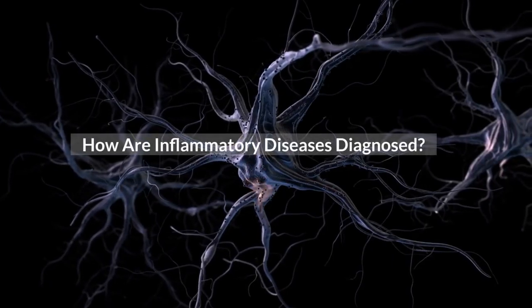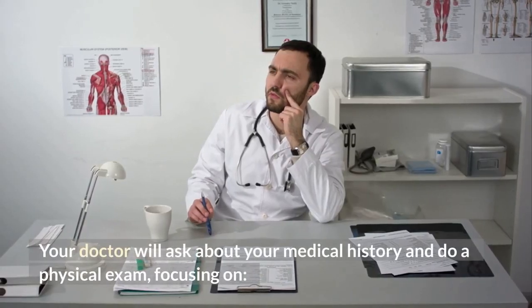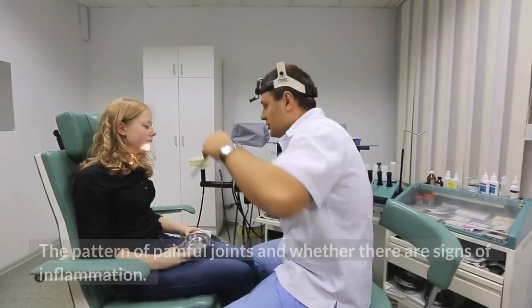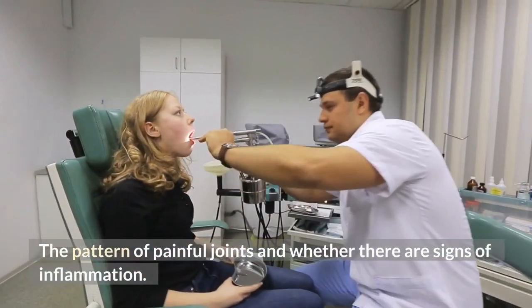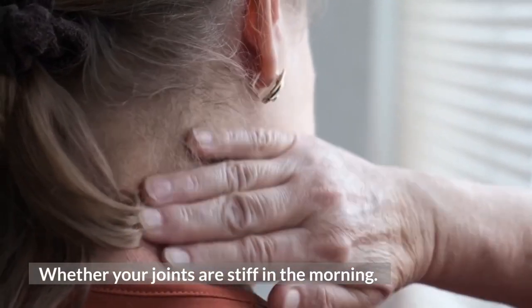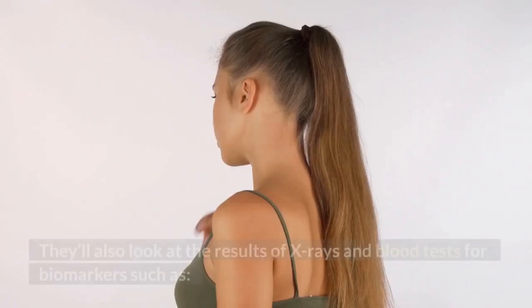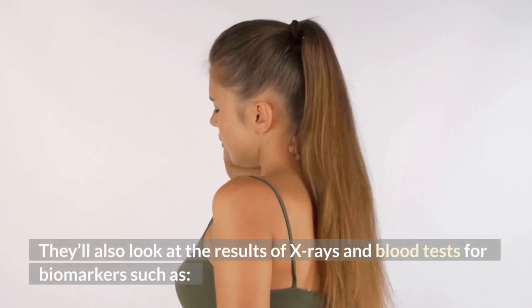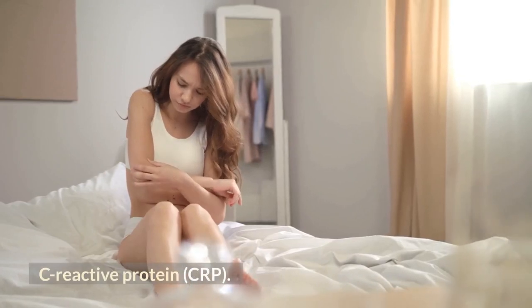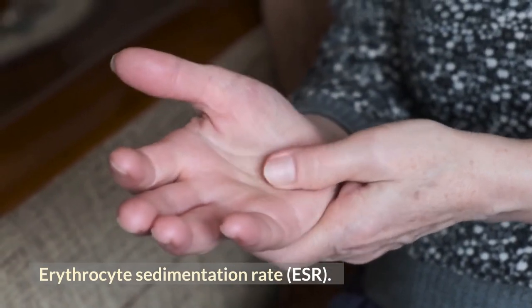How are inflammatory diseases diagnosed? Your doctor will ask about your medical history and do a physical exam, focusing on the pattern of painful joints and whether there are signs of inflammation, whether your joints are stiff in the morning, and any other symptoms. They'll also look at the results of x-rays and blood tests for biomarkers such as C-reactive protein (CRP) and erythrocyte sedimentation rate (ESR).